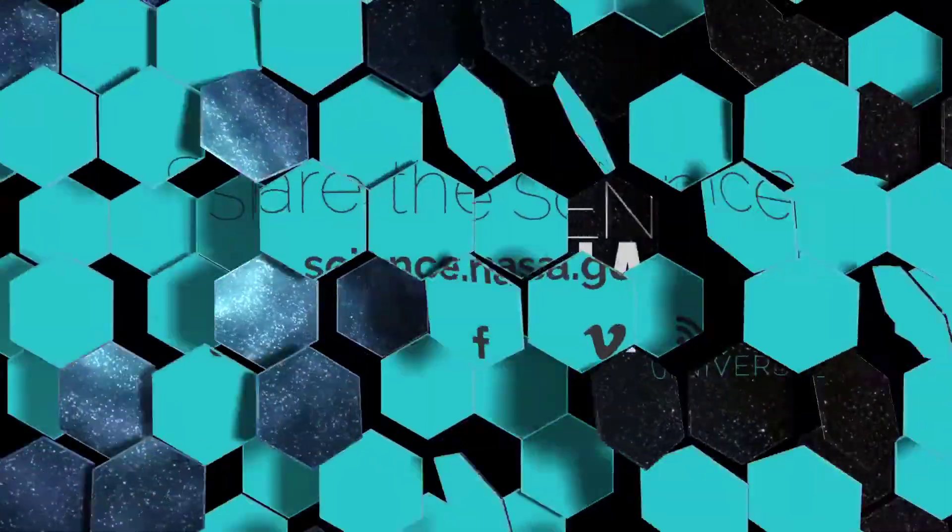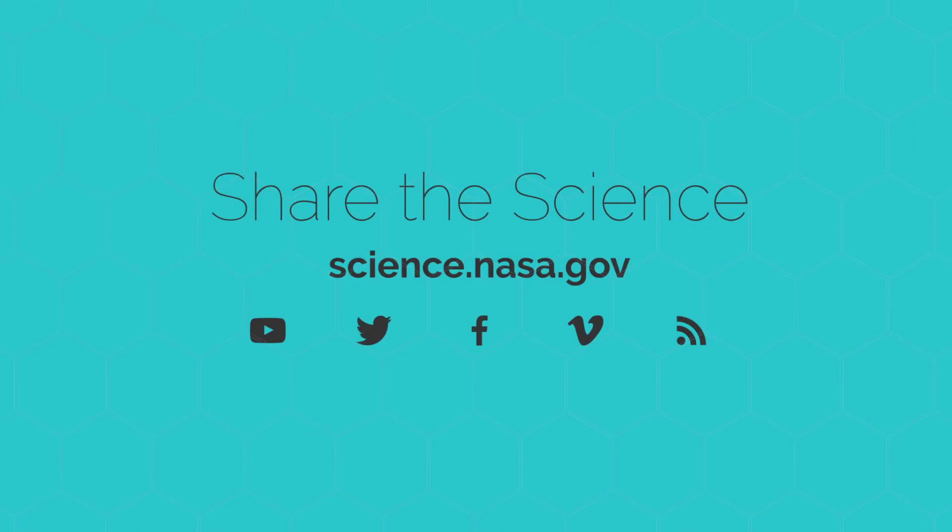For more news about NASA's next great space telescope, stay tuned to science.nasa.gov.